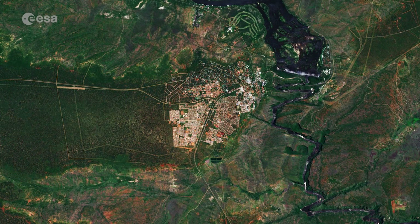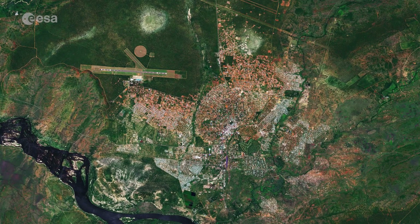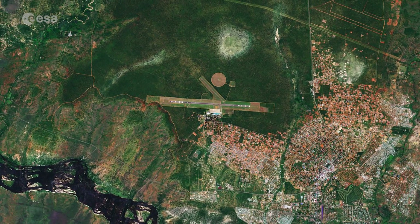The town of Victoria Falls in Zimbabwe can be seen west of the falls. The town of Livingstone, named after the famous Scottish explorer, is visible just north of the falls in Zambia. Its airport can be seen west of the town.